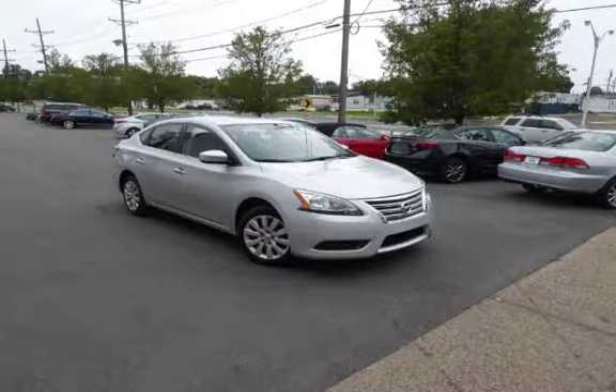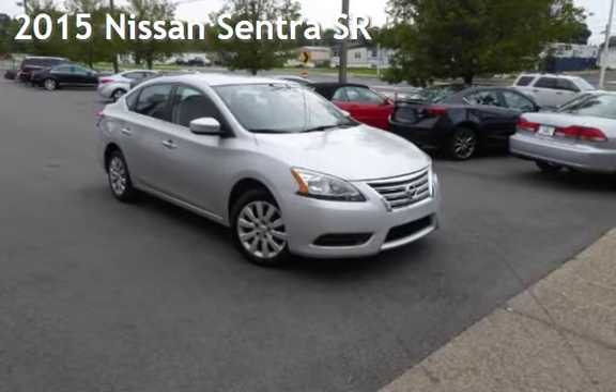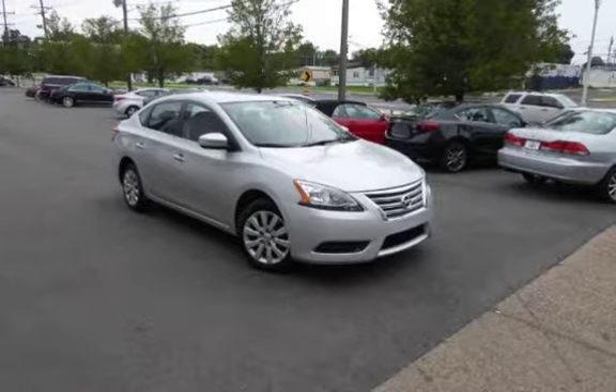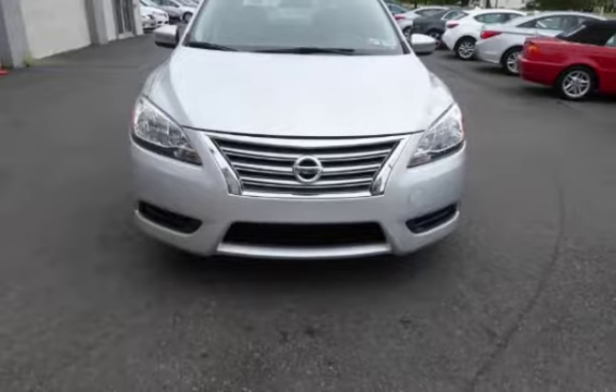Another beautiful vehicle, value priced thousands below the market value, presenting a preowned 2015 Nissan Sentra SR. This four-door sedan has a four-cylinder, 1.8-liter i4 engine, with front-wheel drive and an automatic transmission.